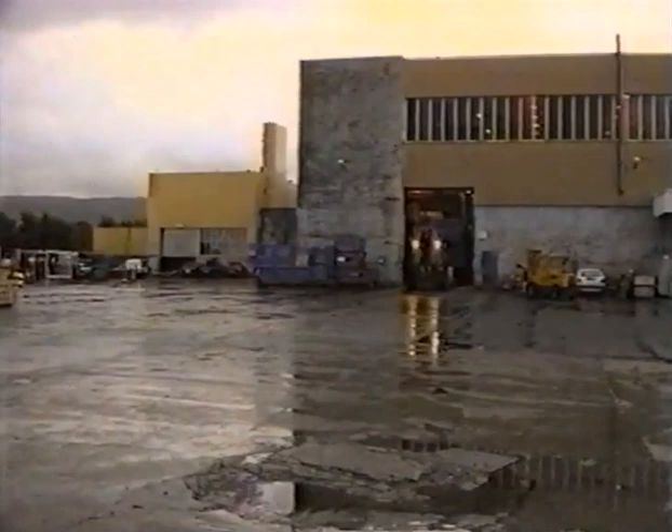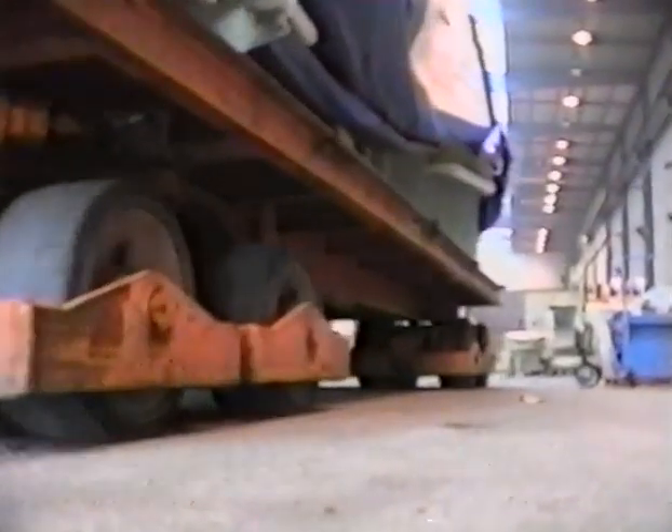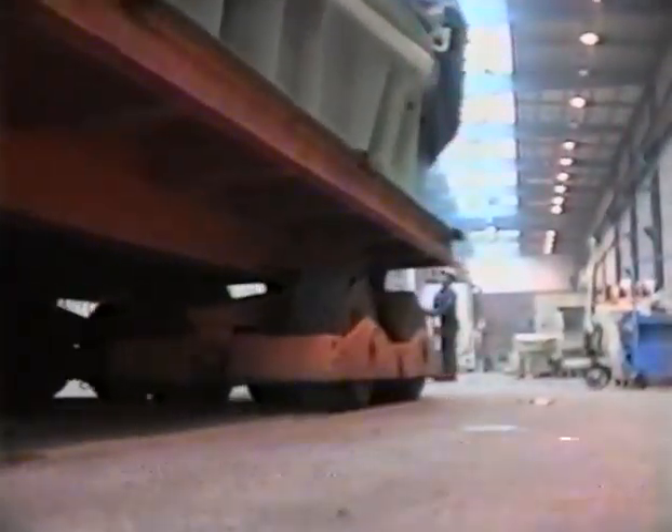An extremely complicated job has been completed successfully, and we're going back to Bergen again. This time we'll follow three engines on their way to Bilbao in Spain.